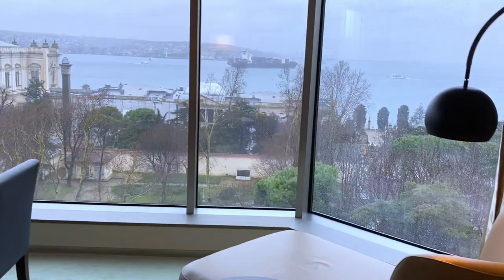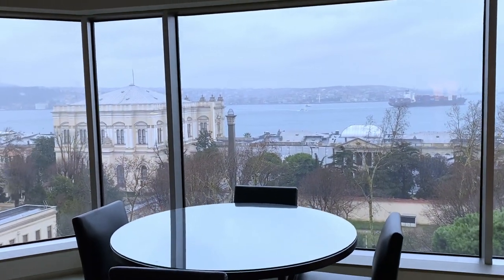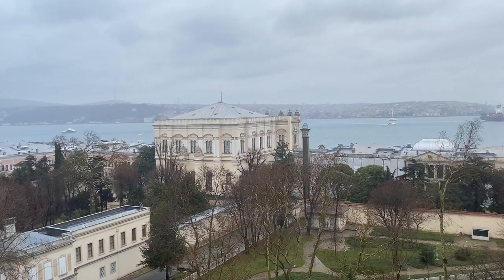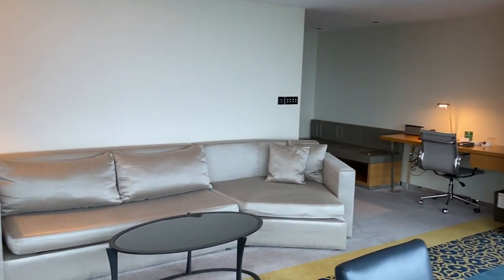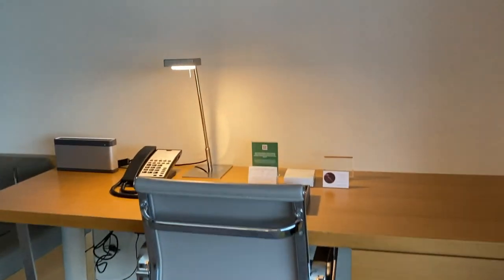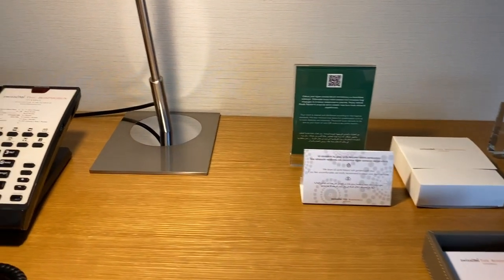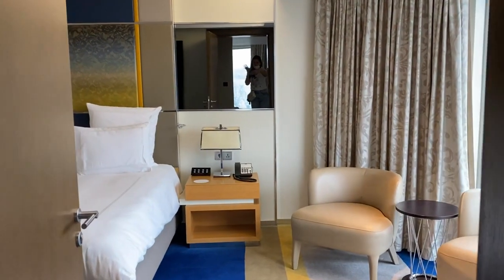We are now in a deluxe Bosphorus suite with an amazing view of the Bosphorus. The Bosphorus suite consists of a living room and bedroom.